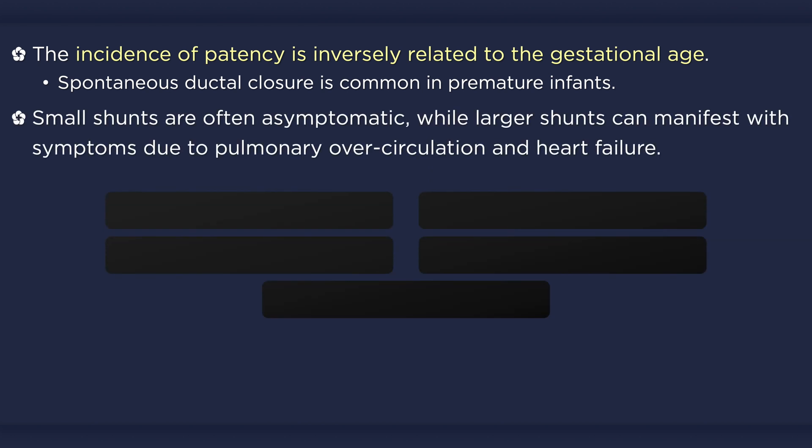Manifestation of disease depends on the age of the patient and the degree of shunting. Full-term infants with a small duct may not develop any symptoms, whereas large ducts can result in pulmonary over-circulation and heart failure, typically beginning a few weeks following birth as the pulmonary vascular resistance drops.